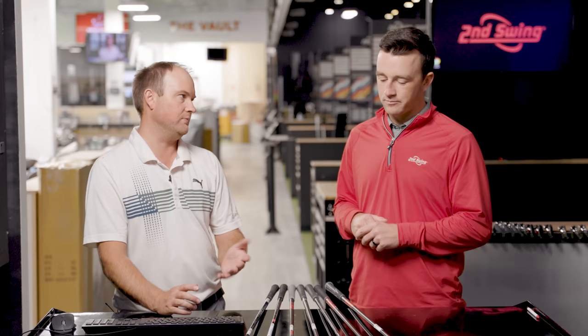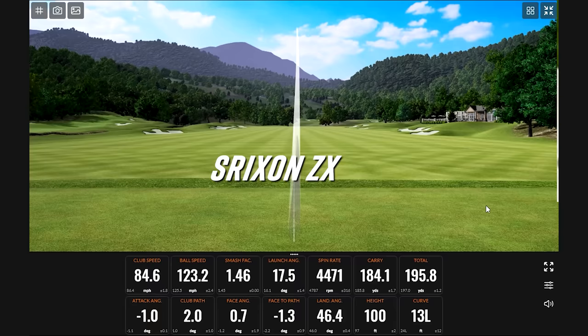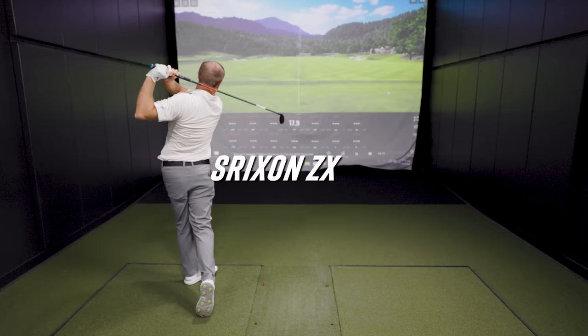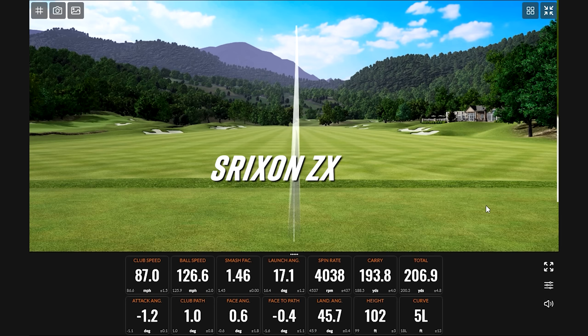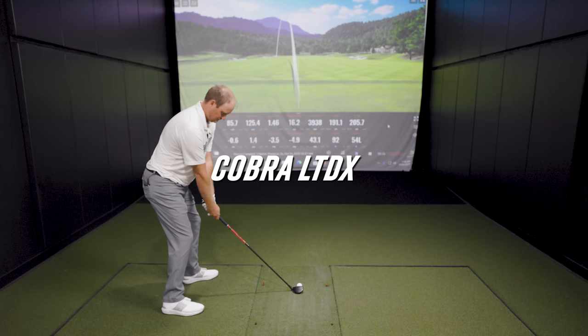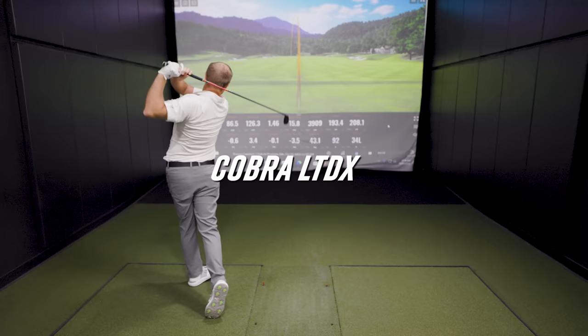With that said, let's start hitting some shots and break down the data. The ZX is off to a good start — a hundred feet in the air. That's a pretty good start. Found a new 194-carry club. It's pretty good too — lower spin on that one.